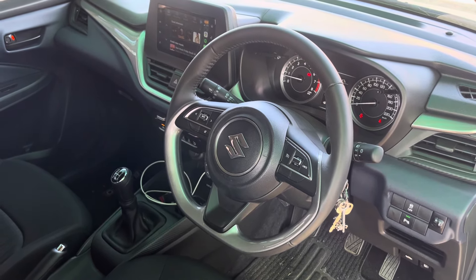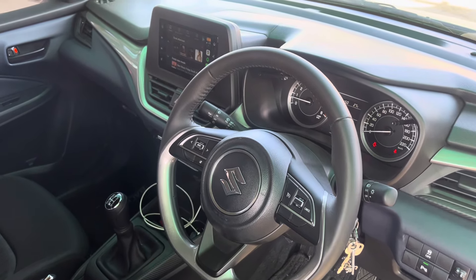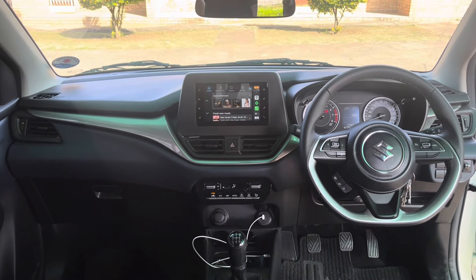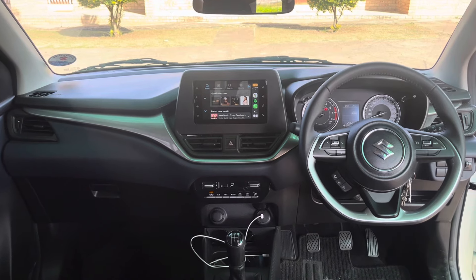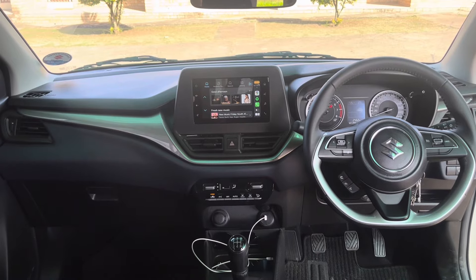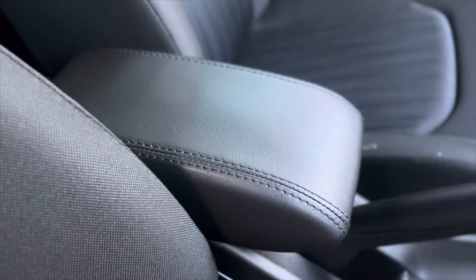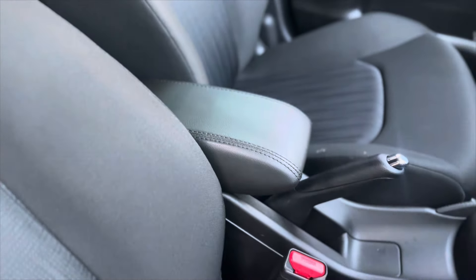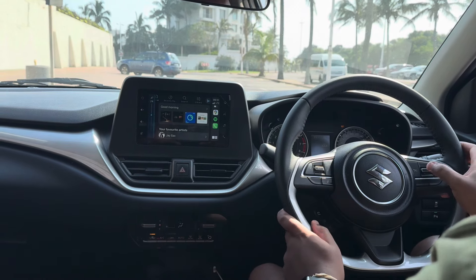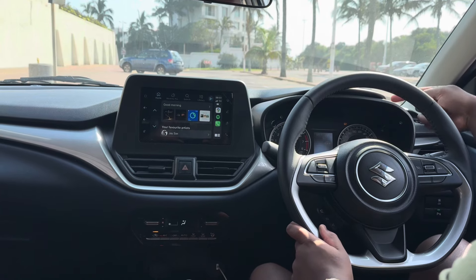Moving on to the interior — by budget car standards, this is a very good interior. I like the layout of the dashboard with its two-tone effect. The dashboard is made of hard plastic, but the areas we're always in contact with have soft-touch materials, like on the door and the center armrest. As standard in the GLX, you get a flat-bottom multifunction steering wheel with cruise control and volume controls, and analog dials — the middle dial is the only digital one.